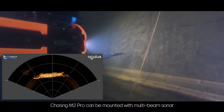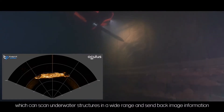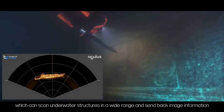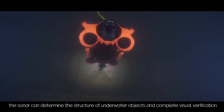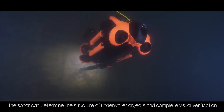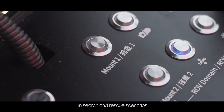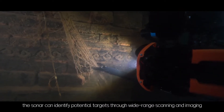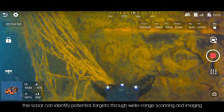Chasing M2 Pro can be mounted with multi-beam sonar, which can scan underwater structures in a wide range and send back image information. In low visibility waters, the sonar can determine the structure of underwater objects and complete visual verification. In search and rescue scenarios, the sonar can identify potential targets through wide-range scanning and imaging.